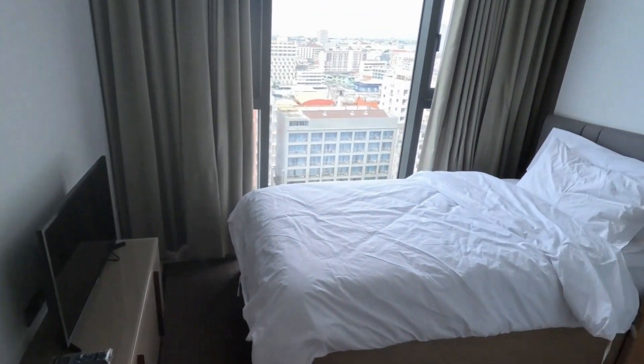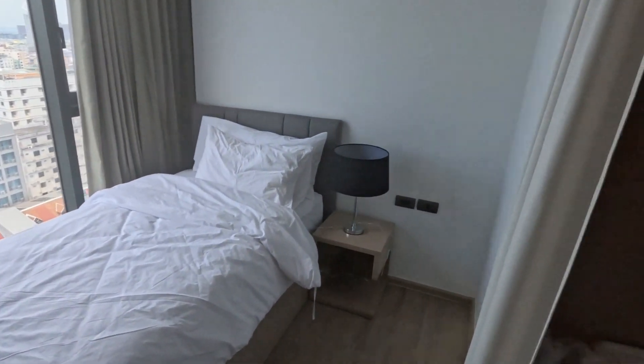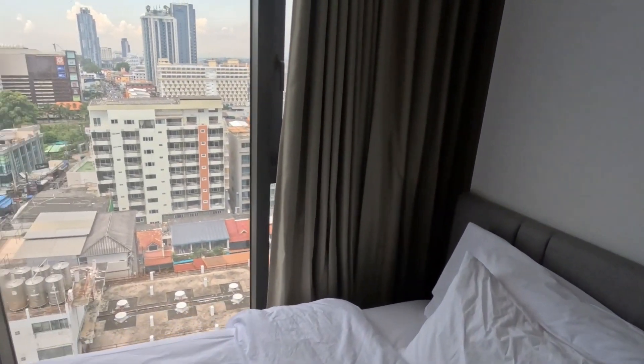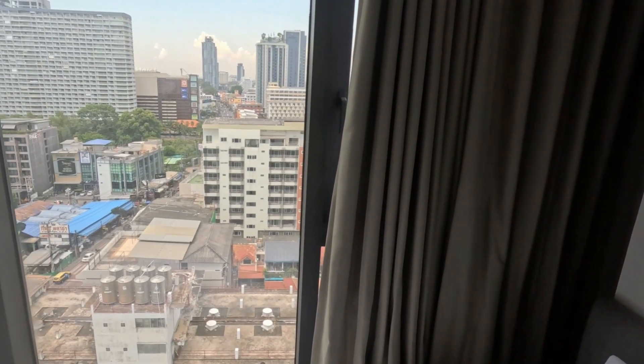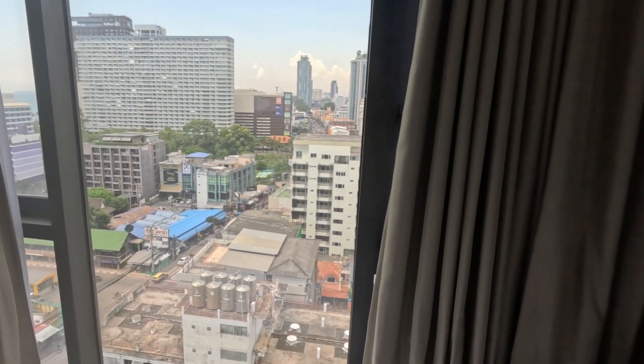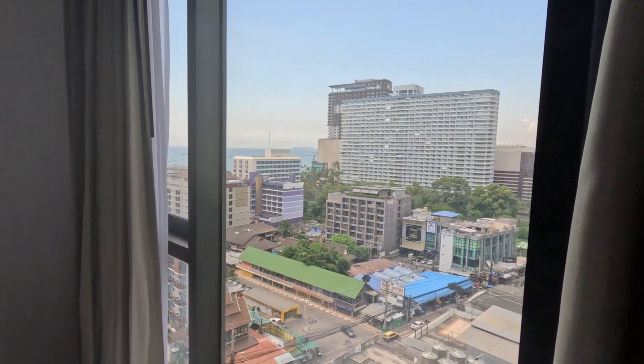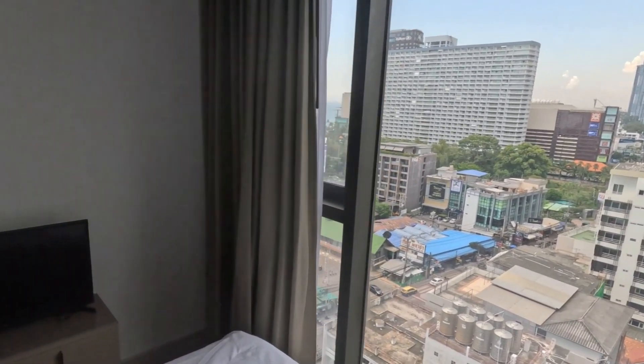This is the guest bedroom here. Not too big, but it gets the job done. Nice window here, looks down Second Street, and you get a little shot of the ocean over there. TV, air conditioner in each room.